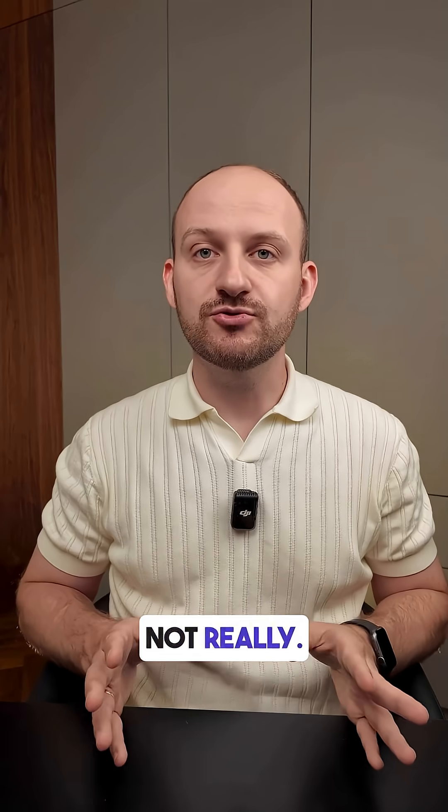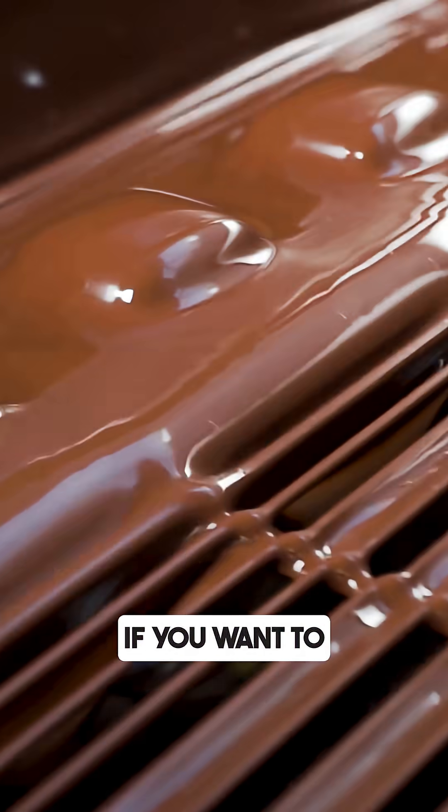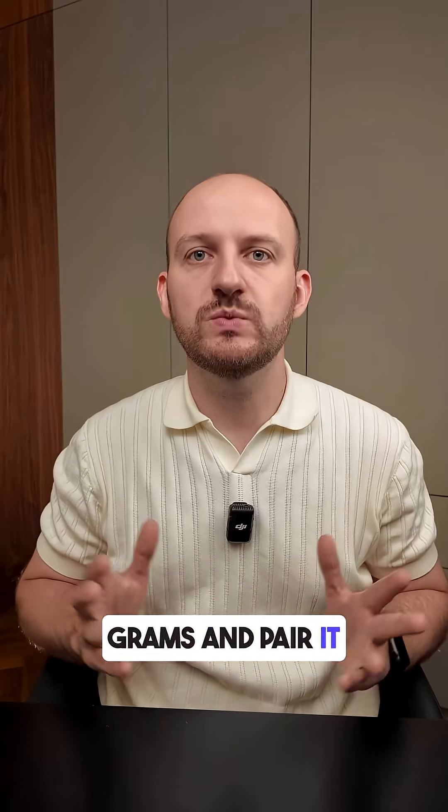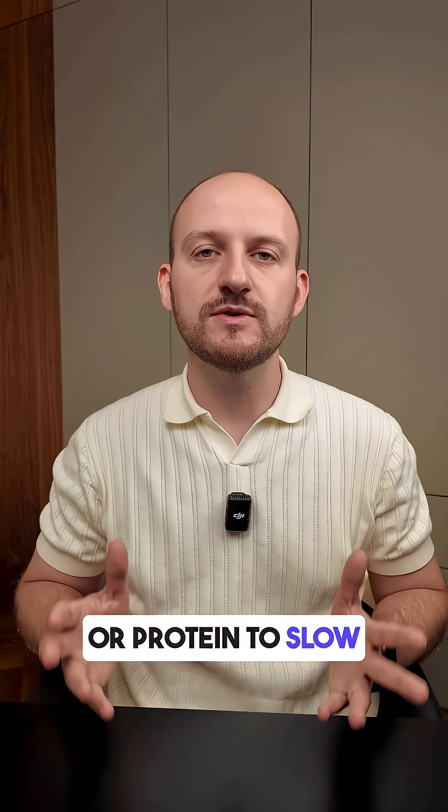Is this a good snack? Not really — not for stable glucose. If you want to enjoy dark chocolate, try a smaller portion, like 20–30 grams, and pair it with some nuts or protein to slow the sugar spike.